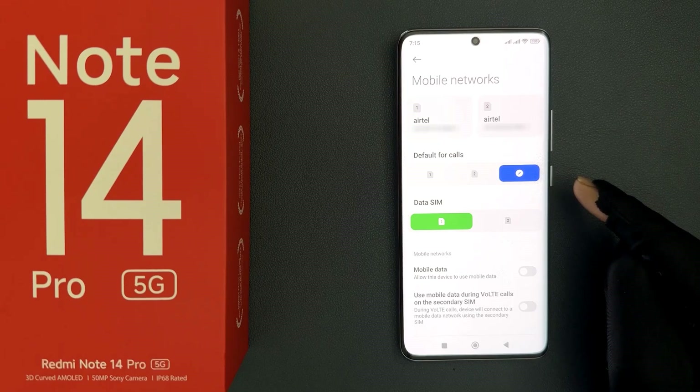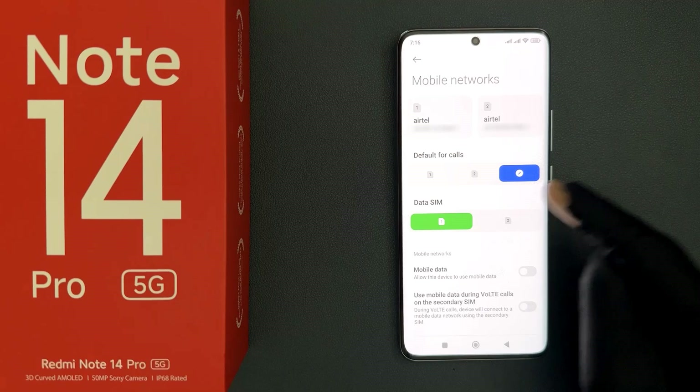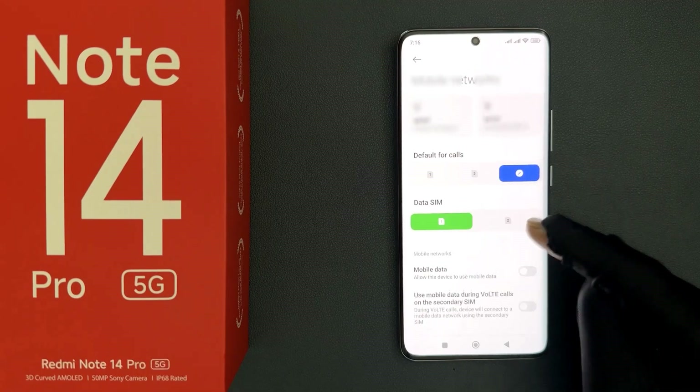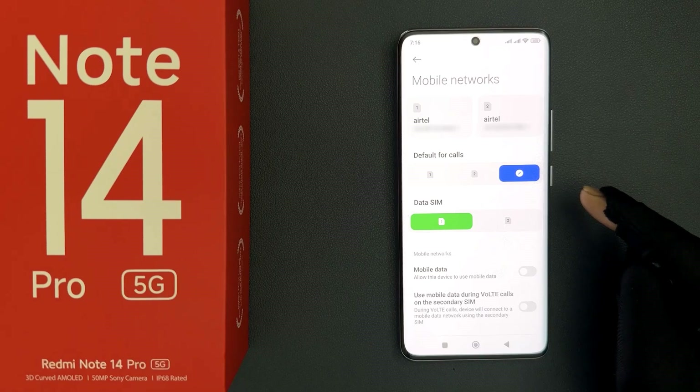You might have some other variant of Redmi Note 14 Pro 5G — like Global, European, or some other. To check whether your variant supports eSIM or not, just come to the mobile networks page. If you find the eSIM option there, then yes, your Redmi Note 14 Pro 5G supports eSIM.